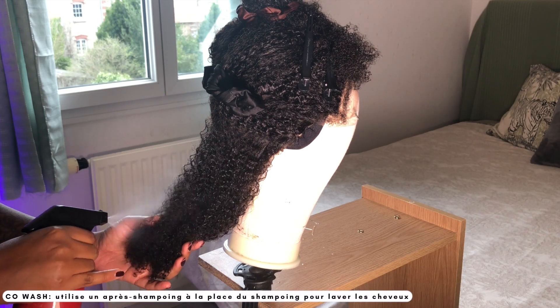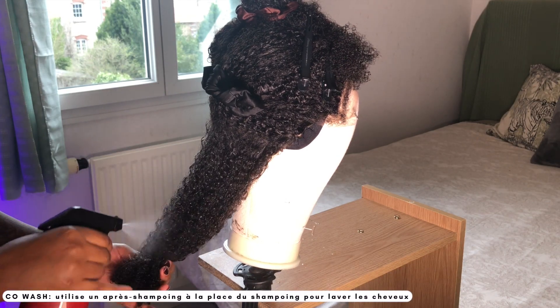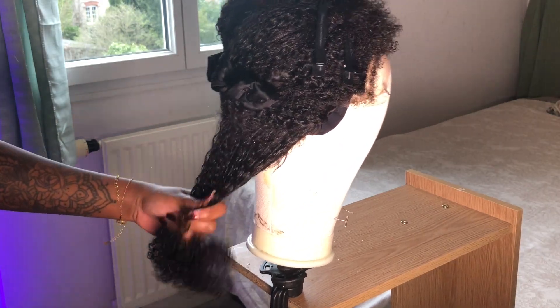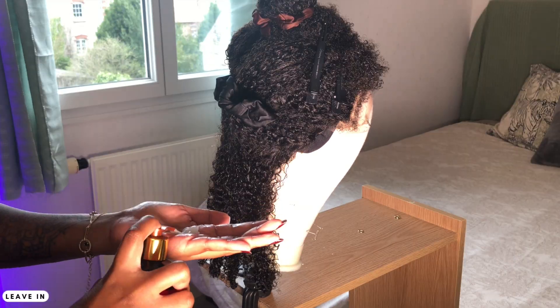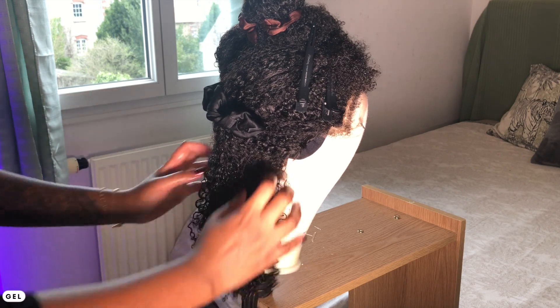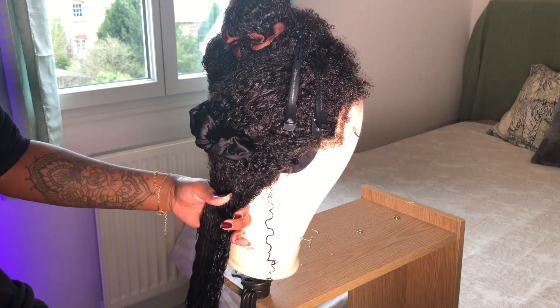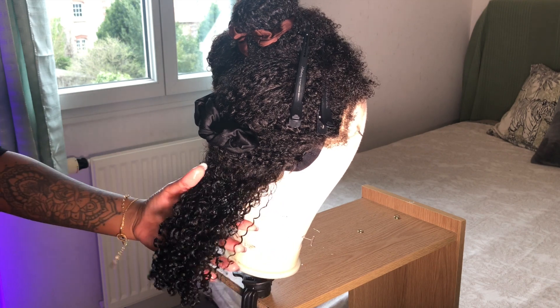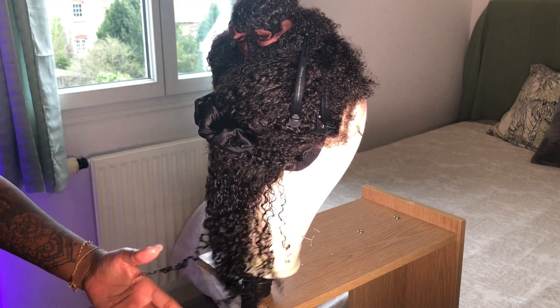J'ai fait un co-wash pour garder l'hydratation des cheveux et pour prédéfinir les boucles. Ensuite je vais passer au coiffage en utilisant un leave-in pour hydrater les boucles et pour les prédéfinir. Juste après je vais utiliser un gel pour fixer les boucles et pour les maintenir en place. Regardez le résultat, comment c'est bien défini. C'est super beau ! Maintenant je vais répéter ça sur toute la tête.